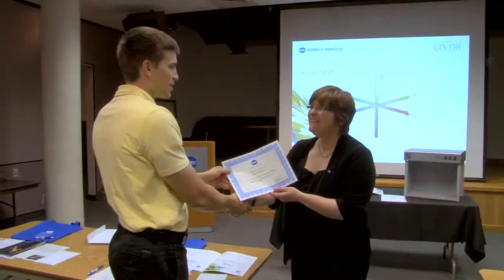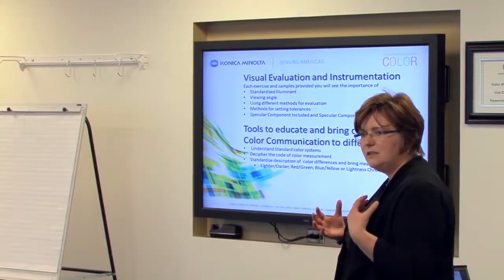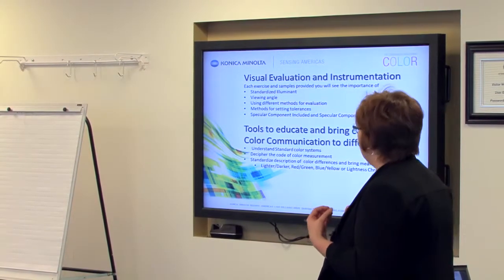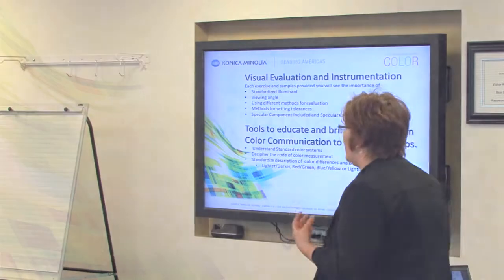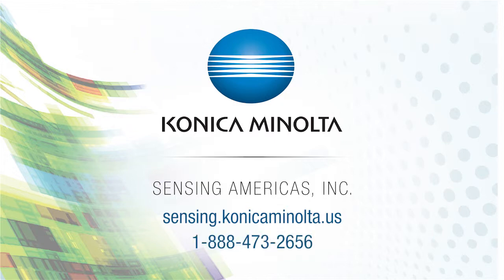Following the workshop, attendees will receive a certificate of completion. To learn more about an effective color quality process specific to your application and operational needs, please join us at one of our upcoming color seminars and workshops. To stay updated on upcoming dates and locations, please visit us online at sensing.konicaminolta.us or call 888-473-2656.